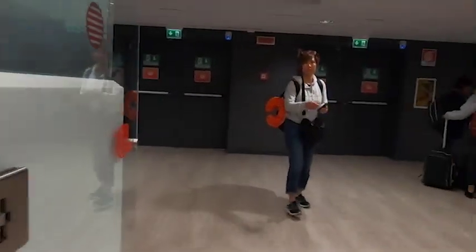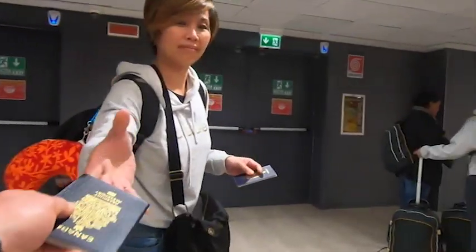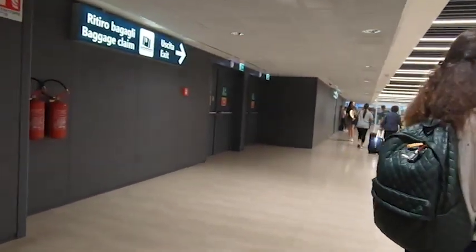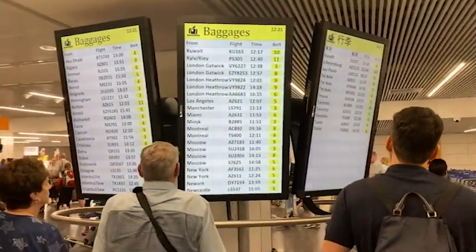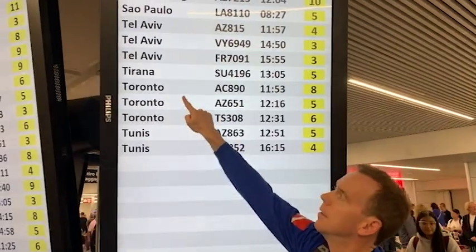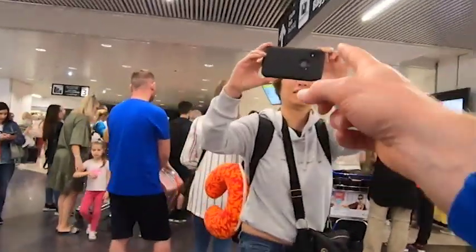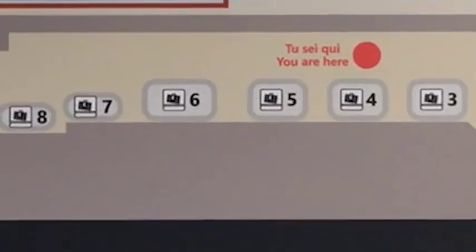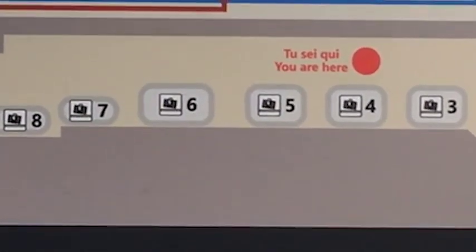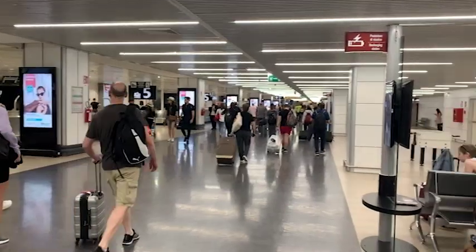Next, you'll come to the baggage claim screens. Our Toronto flight 890 is on carousel number 8, so we proceed there. Here is a good diagram of Terminal 3 — you can see carousels 3 through 8. We are heading to baggage carousel 8. You can actually buy train tickets before you even get your luggage.